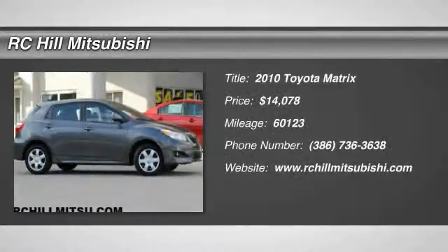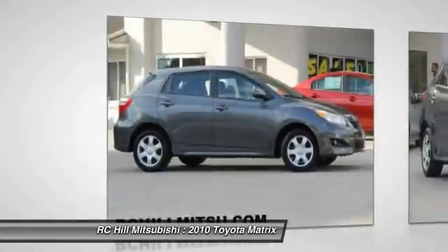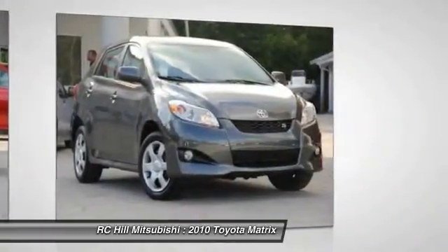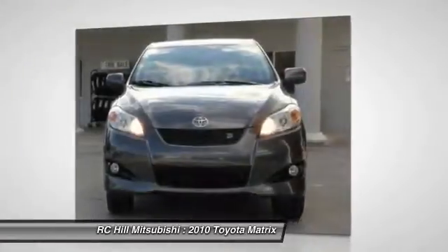The 2010 Matrix. Fuel efficient and practical, the Toyota Matrix boasts a cavernous 48.9 cubic feet of cargo space and convenient anti-slip rubber strips in the cargo floor.